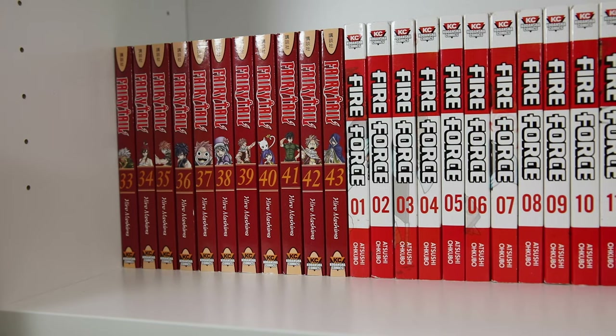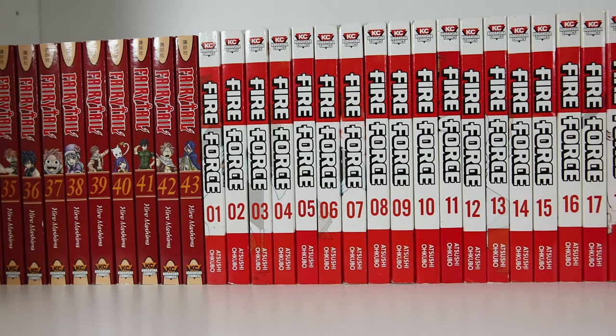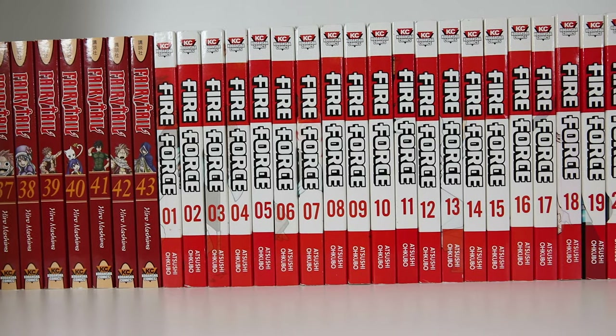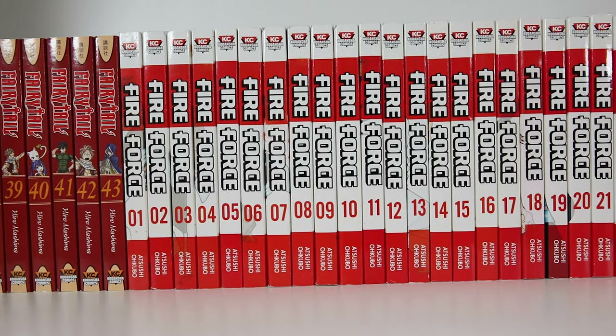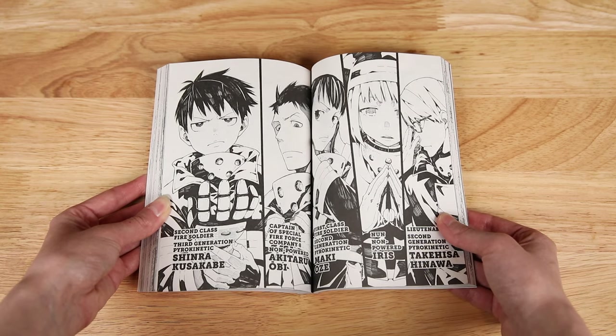Fire Force volumes one through twenty-three is up next. I'm keeping up with this one as it releases. I love the designs of all the covers — it's just a good series all around. I love Atsushi Okubo's style and the characters he designs, but my favorite characters have to be Benimaru and Arthur.